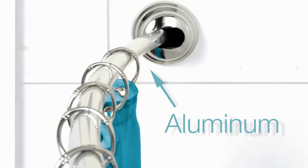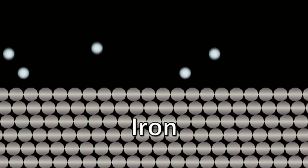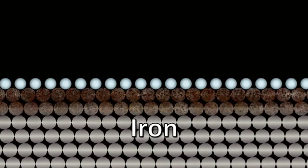What makes Never Rust different? Aluminum, which doesn't rust. Other metal bath accessories are made of steel, which contains iron, a metal that corrodes when it comes in contact with air. In other words, rust. Even rust-resistant products can't stop the process.